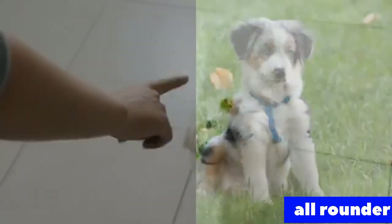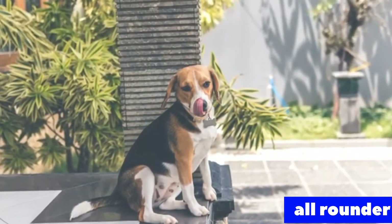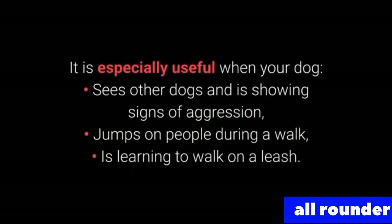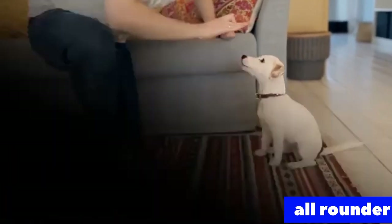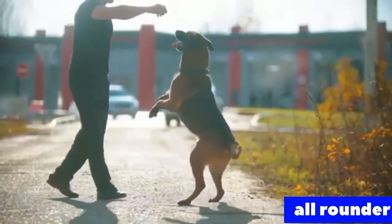Number 2: Sit. We all know sit as one of the most basic commands, but it's incredibly useful. The sit command is one of the best for distracting dogs during a walk — especially when your dog sees other dogs and shows signs of aggression, jumps on people, or is learning to walk on a leash. It is also useful for training other commands. Dogs can learn to sit with relative ease at an early age, starting from about 7 weeks old. To train sit: 1. Place a treat in your hand and let your dog smell it. 2. Slowly move your hand closer and raise it — the dog should react by sitting down. 3. Once the dog sits down, reward them. 4. Repeat while adding the sit command.